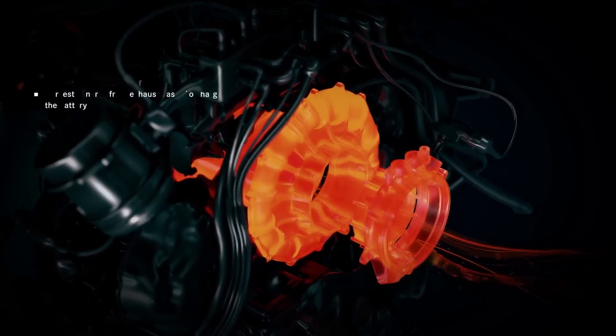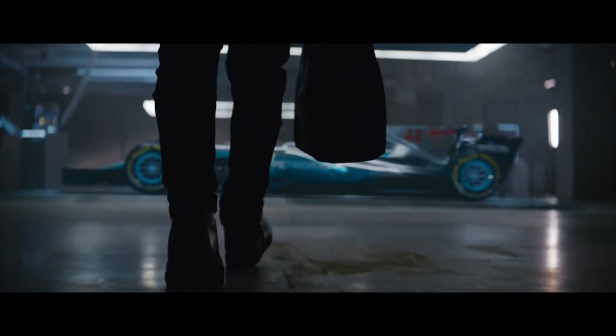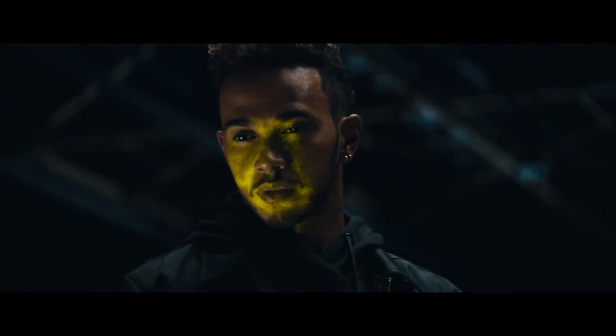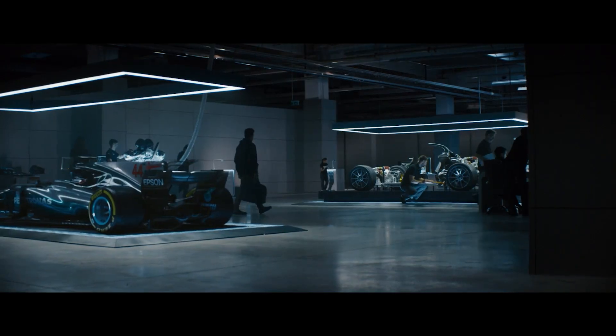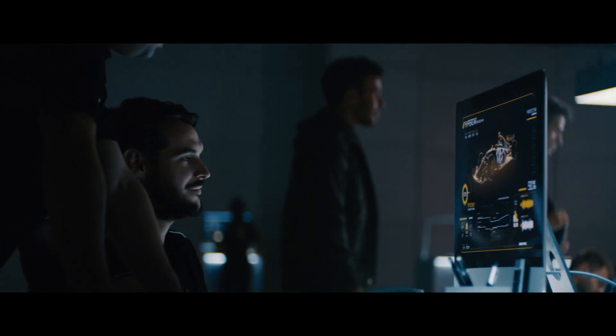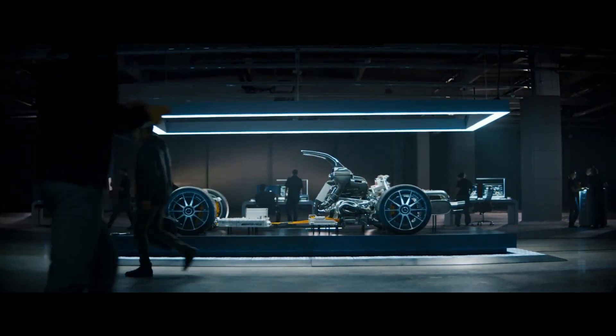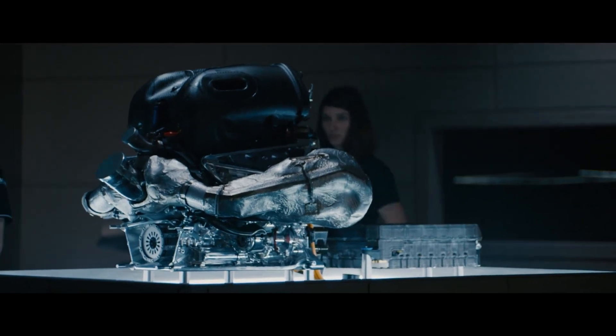What does a Formula 1 motor with true F1 tech equate to in terms of real-world performance? In a straight line, it will reach 62 mph in just 2.9 seconds. From 0 to 124 miles per hour will take just 7 seconds, and she will top out at 219 miles per hour.